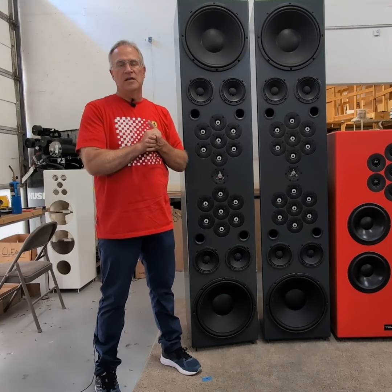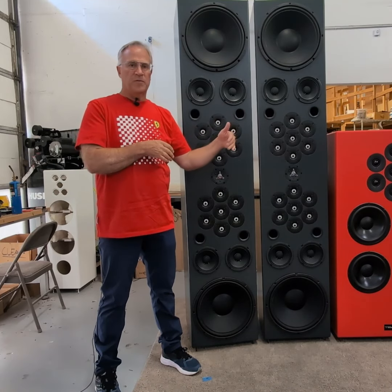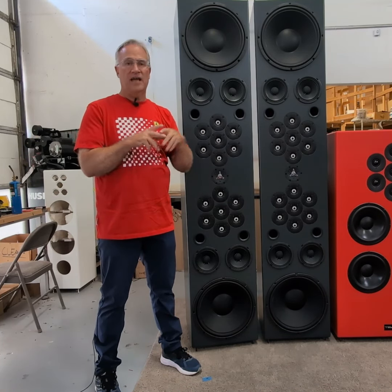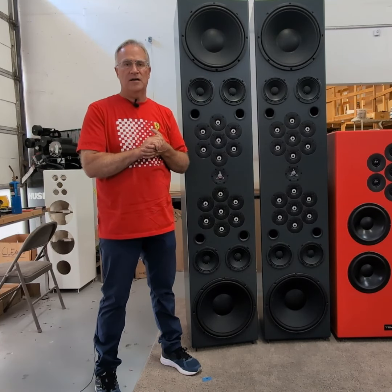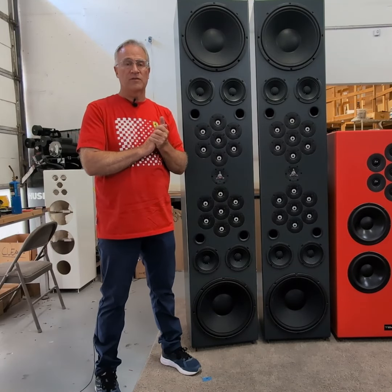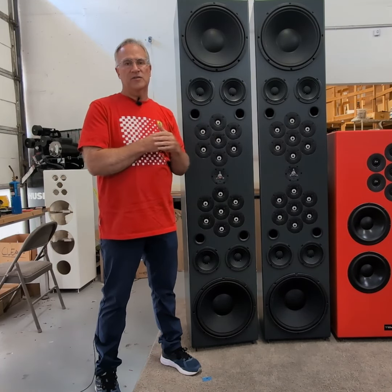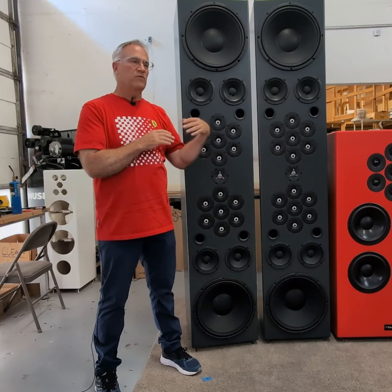Some of the credit goes to Jay's Audio Lab — when he compared the Ulfberts to the Wilson Alexandria, which is kind of laughable but it really happened. The video is out there — check it out. It's a good video because the speaker really works and sounds exceptionally good, and we have taken that to an entirely new level. One of the things Jay talked about was how he felt the Wilson speaker had a little more bass.